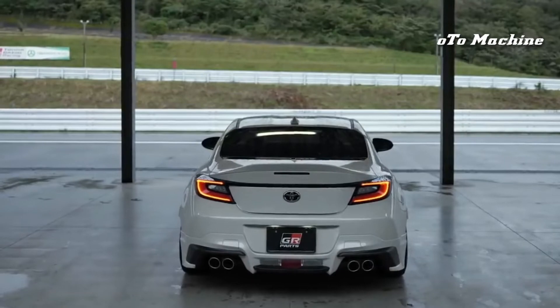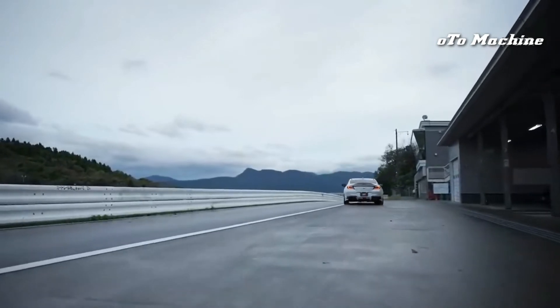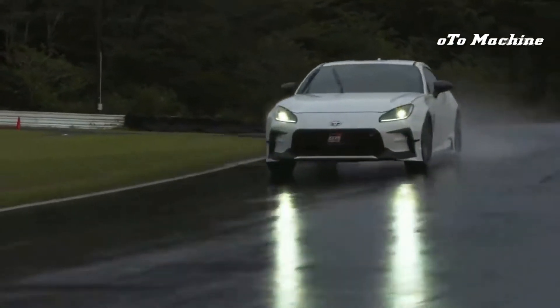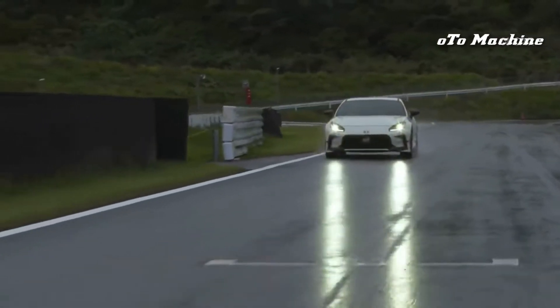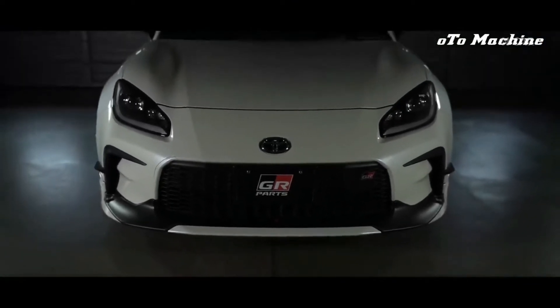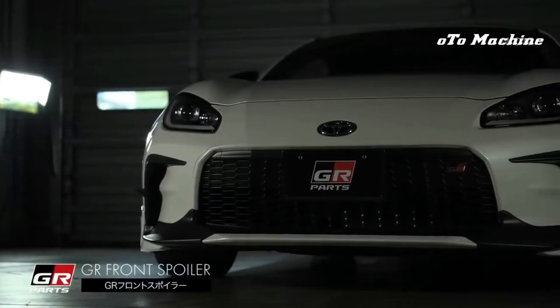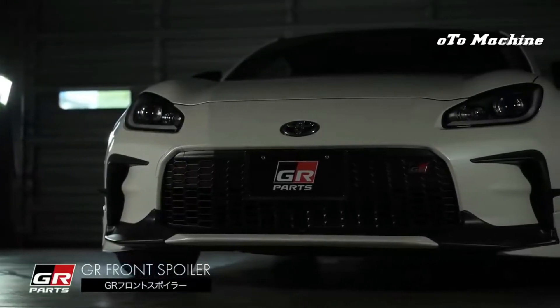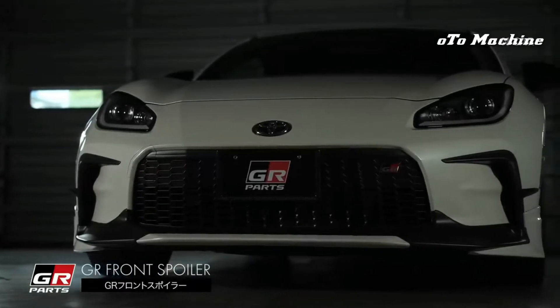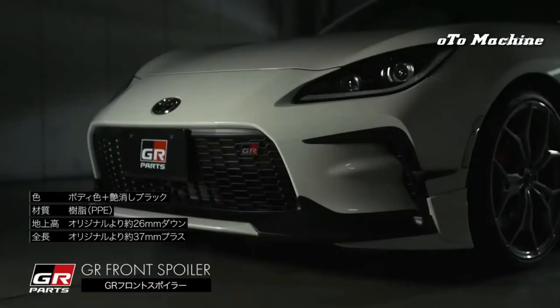The second generation Toyota GR86 is due for the 2022 model year, and although it's completely new, it follows the same rear-wheel drive formula as the first-gen car. Developed again in conjunction with the Subaru BRZ, the 2022 GR86 will be powered by a horizontally opposed four-cylinder engine and a standard six-speed manual transmission. This time around, Toyota has addressed our principal complaint with the last generation and has given the GR86 more horsepower for 2022. The new model is powered by a 2.4-liter horizontally opposed four-cylinder engine that makes 228 horsepower, which is 23 horsepower more than the outgoing model's 2.0-liter mill. The result is a phenomenal driving experience for the price, a combo that's worthy of a spot on our 10 best list.